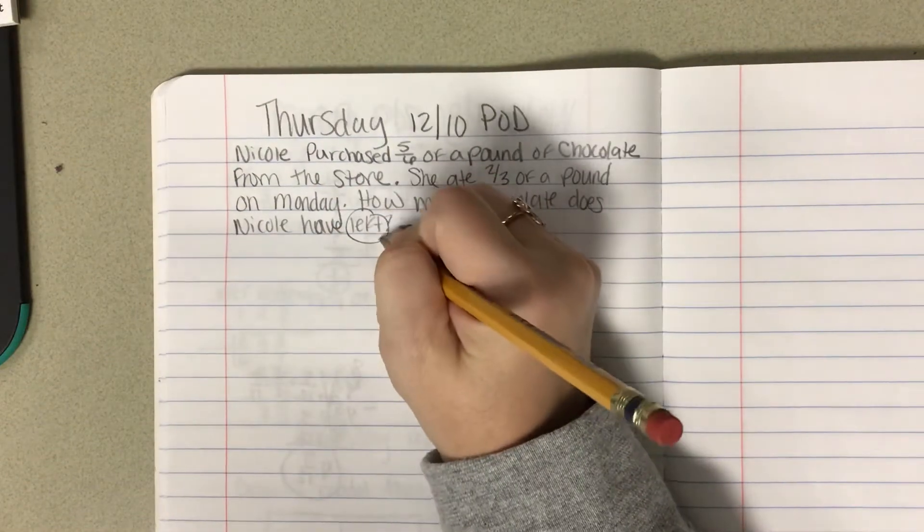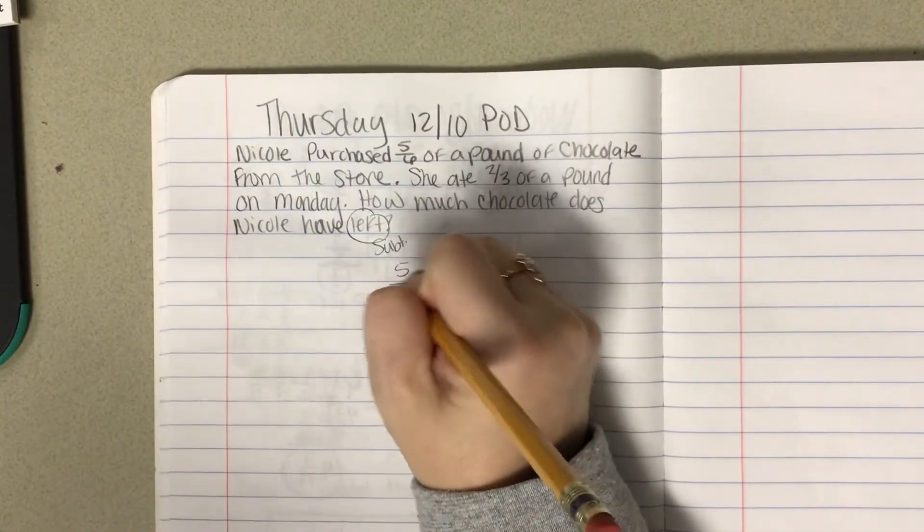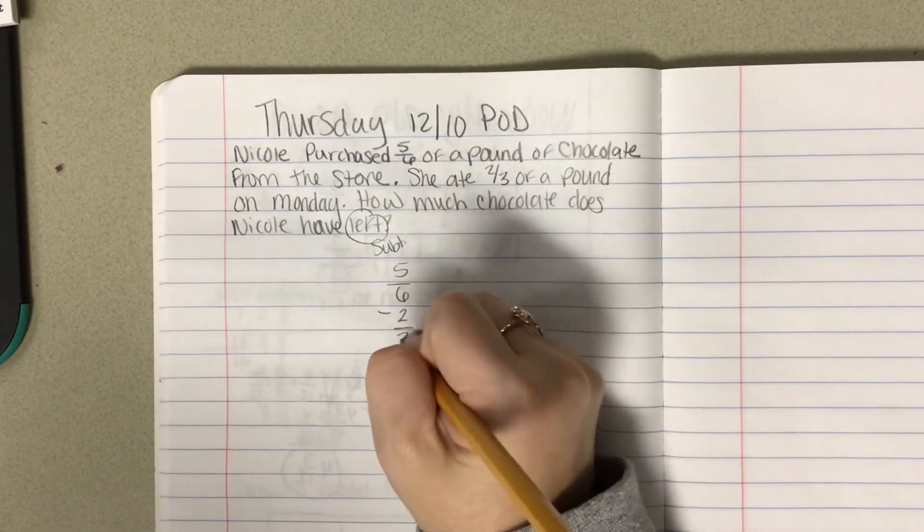So if I'm looking at 'left,' I know I'm going to be subtracting. So I have five-sixths minus two-thirds.